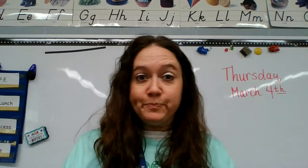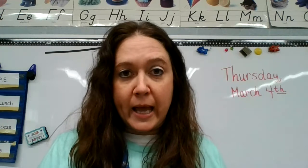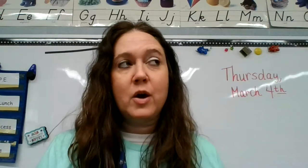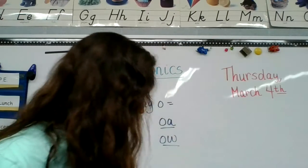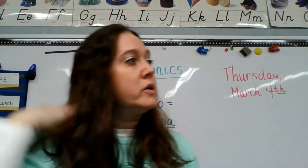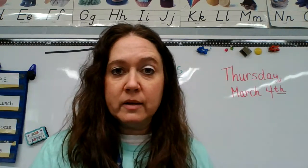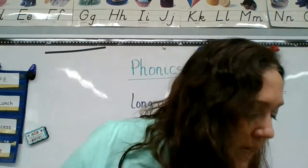So this week we have been talking about O-A and O-W making long O. But then there are words that just end in O, like our spelling word 'no.' So remember: O-A makes an O sound, O-W makes an O sound.